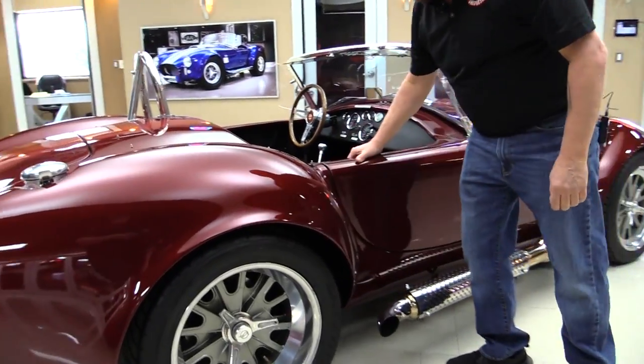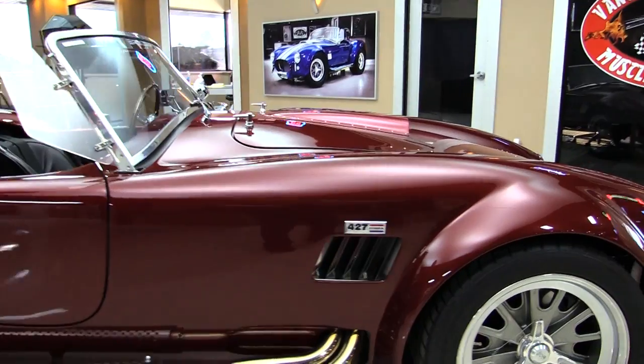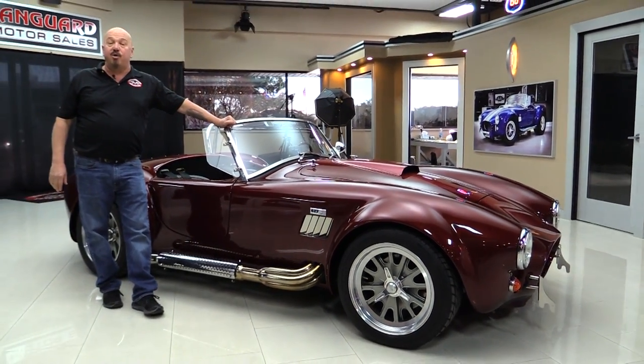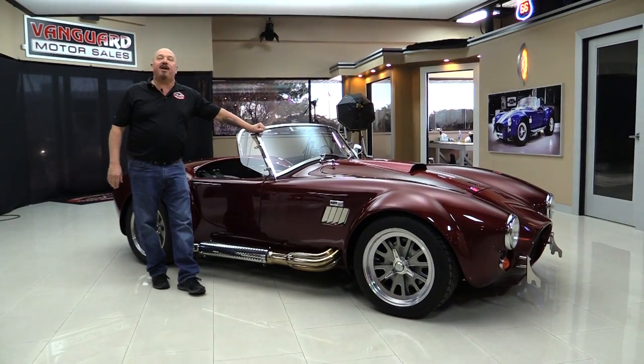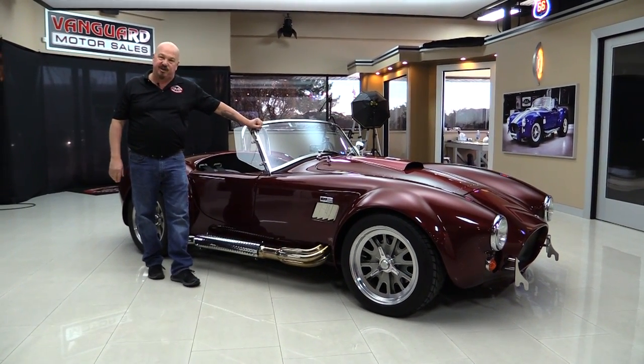Doors operate awesome. At Vanguard Motor Sales we are the largest non-consignment dealer in the United States — that's right, we own all of our cars. We've got about 185 cars in stock and when they come in here to the shop we inspect them.